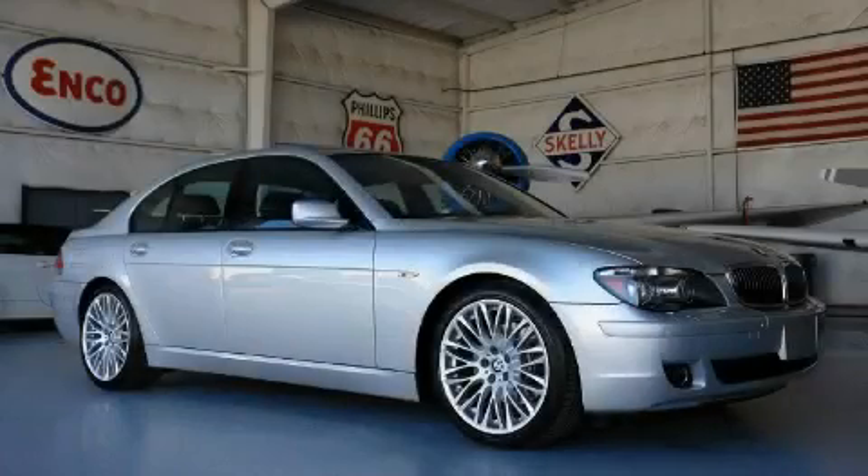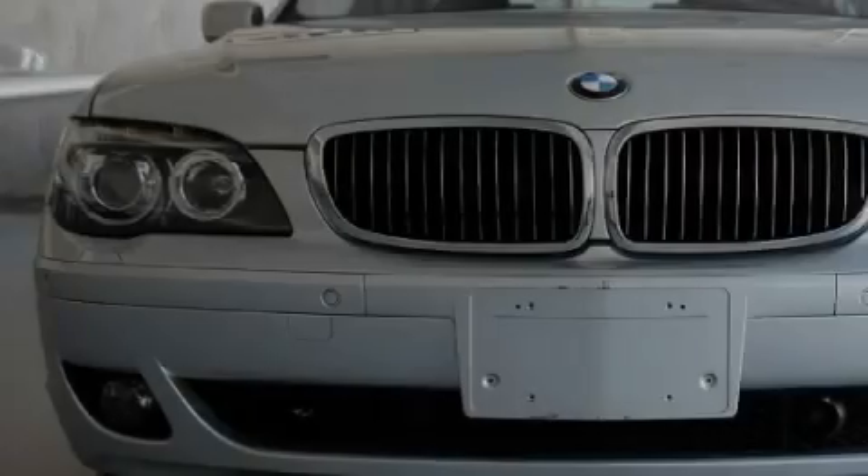This is a 2007 BMW 750, a drive in shape that provides endless luxury.